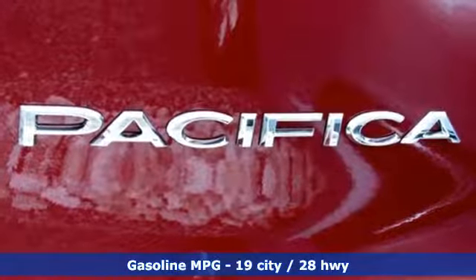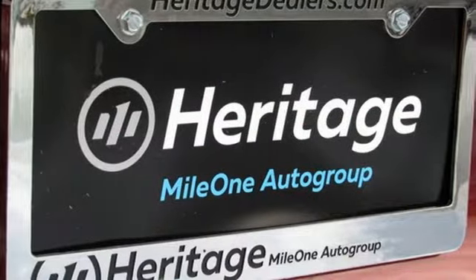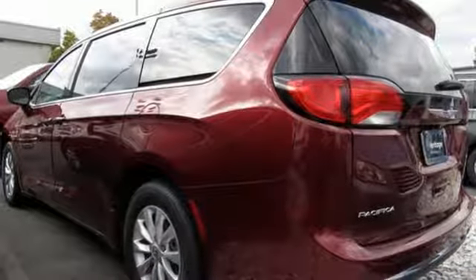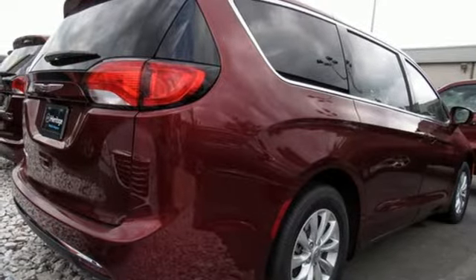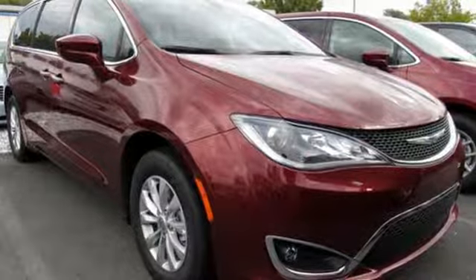Doors and push-button start proximity key. Dual zone climate control. Entertainment system with Blu-ray. Rear parking sensors. Streaming audio. Wi-Fi hotspot. Heated steering wheel. V6 engine. Active grille shutters. Auto-dimming rearview mirror. And power heated mirrors.